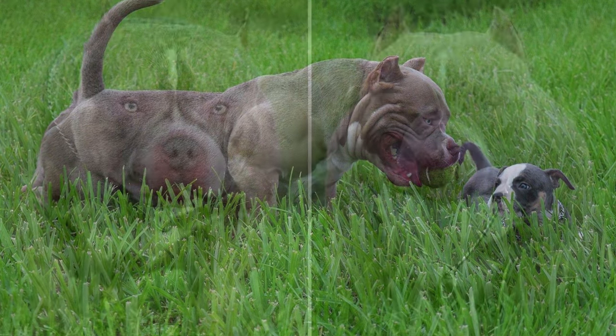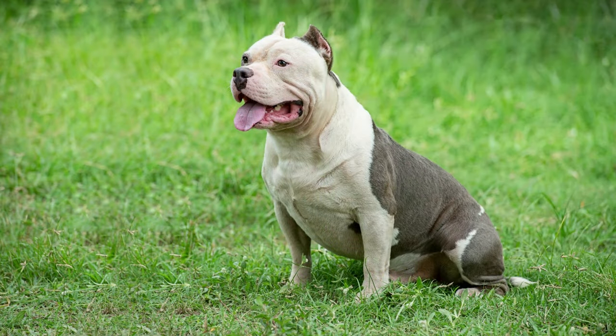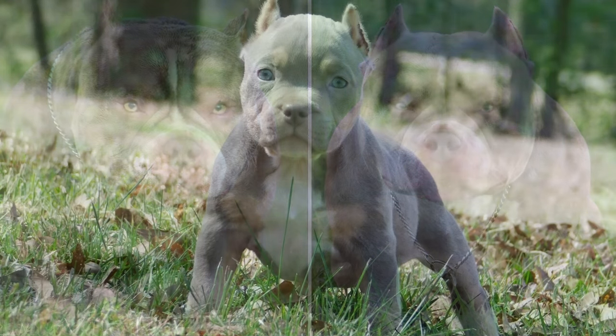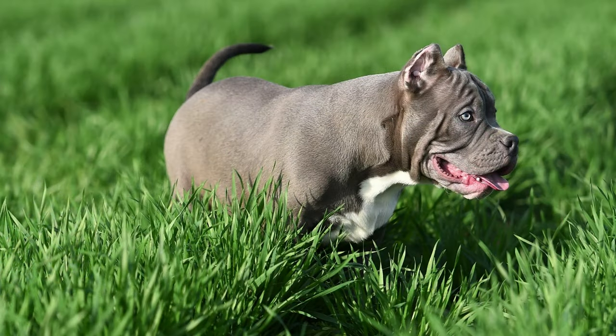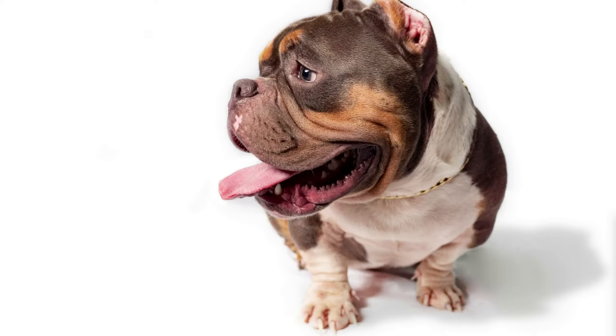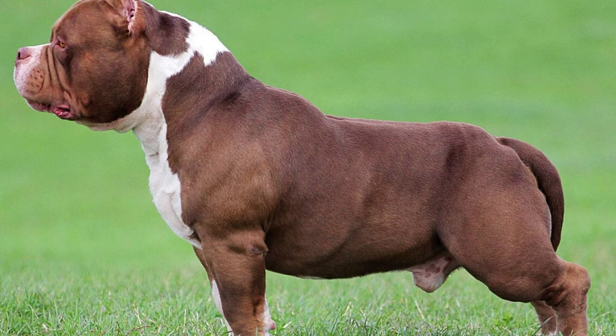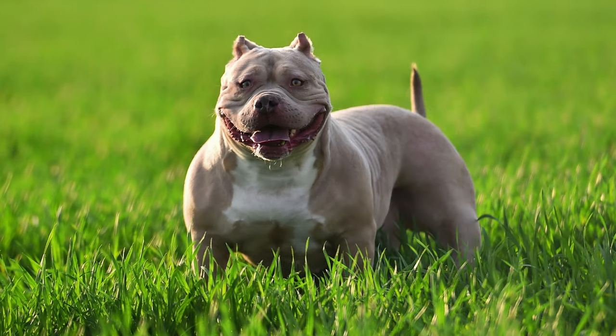The biggest distinction between a pocket bully and a standard bully is size. The smaller American pocket bullies are variations on the traditional bully. They are devoted companions and make wonderful family pets. Bullies are wonderful family pets in general, but if they are not properly socialized and trained they may become more aggressive.